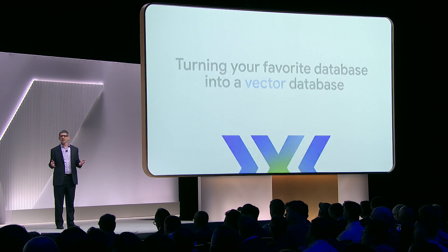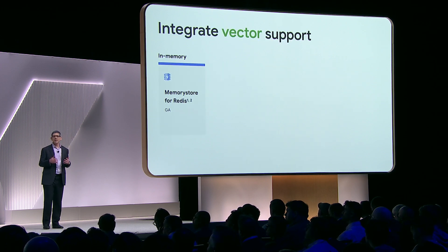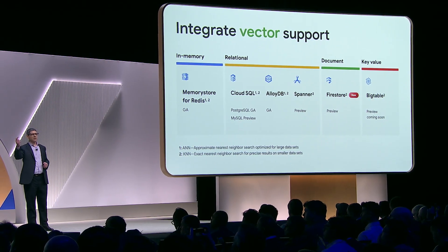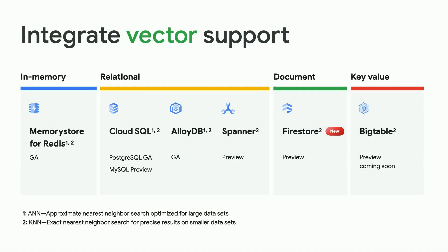In February, we expanded our vector support beyond Postgres to also include MySQL, Redis, and Spanner. And today, we're excited to also announce vector support for Firestore.